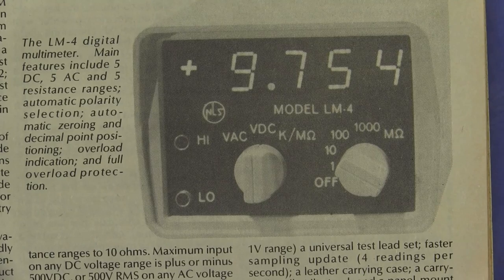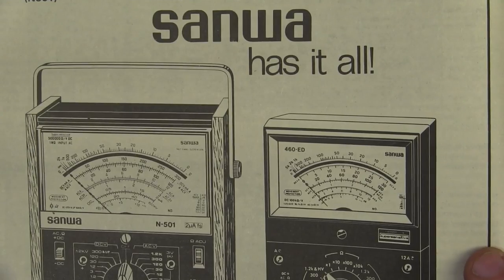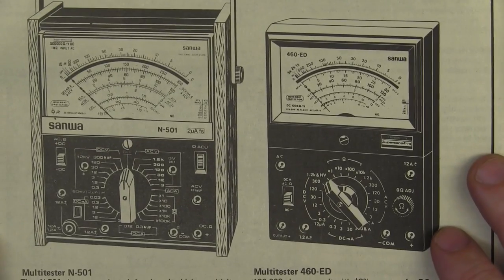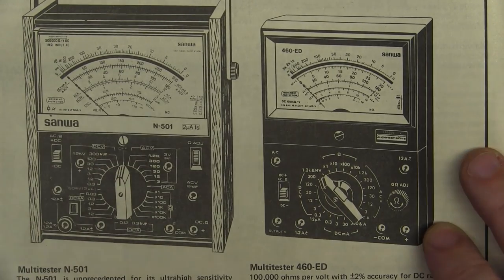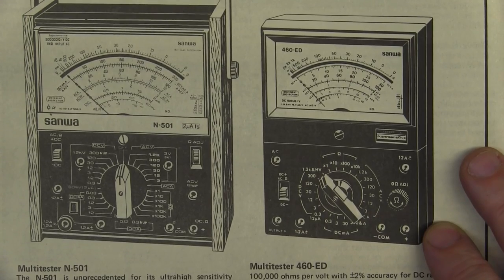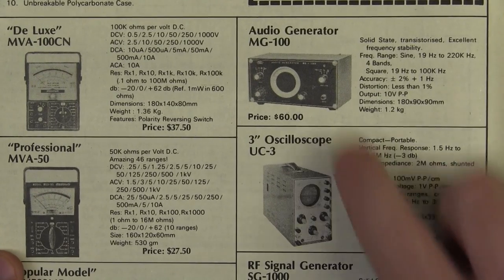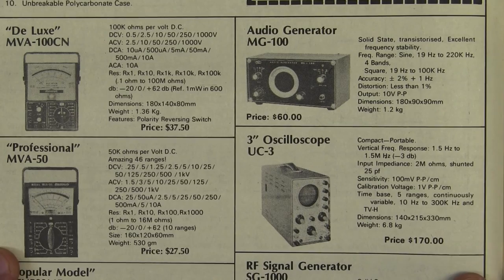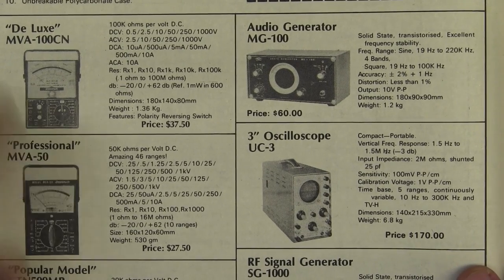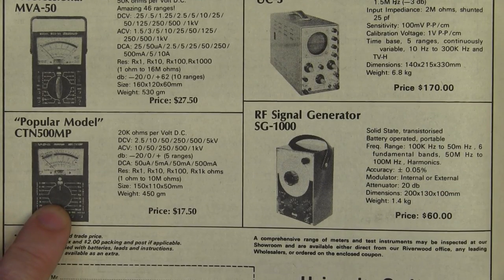Does anyone have an old classic Non-Linear Systems multimeter? Someone must, somewhere. Yet more Sanwa — there we go, the N501 multi-tester with what looks like wood panelling on the sides. Beautiful. 2 microamps full-scale deflection. And here we have University brand instruments: an audio generator for 60 bucks, a 3-inch oscilloscope for a whopping 170 bucks with 1.5 meg bandwidth, 100 millivolts per division best sensitivity, professional and deluxe and popular multimeters, along with an RF signal generator for 60 bucks.